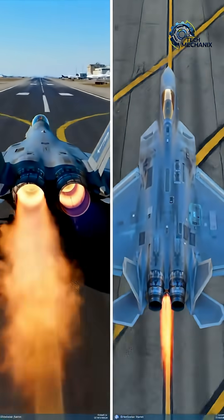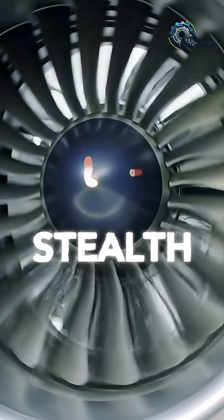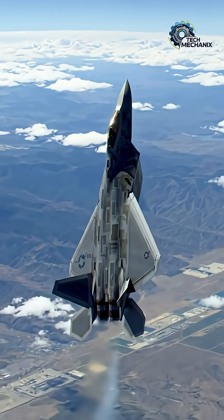The F-22 Raptor's engine isn't just about raw power — it's about invisibility, precision, and the future of aerial dominance. Want more high-tech explained in 60 seconds? Subscribe to Tech Mechanics.